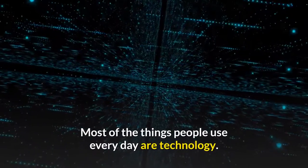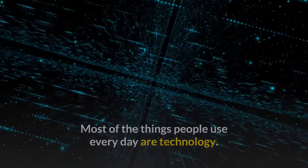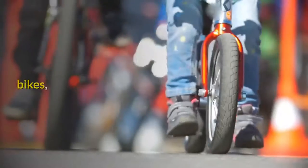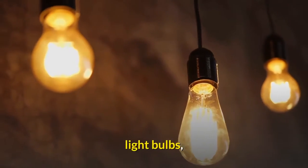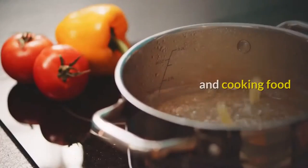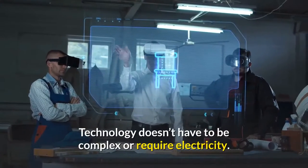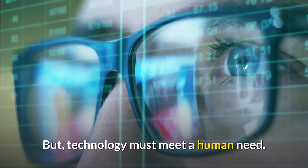Most of the things people use every day are technology. Examples of technology include pencils, bikes, light bulbs, clothes, and cooking food. Technology doesn't have to be complex or require electricity, but technology must meet a human need.